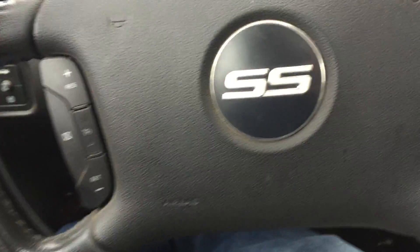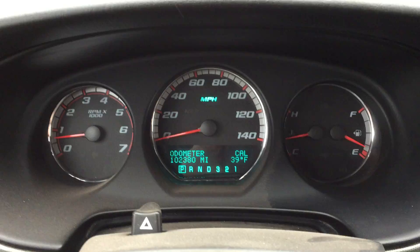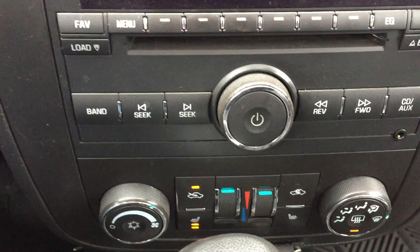The steering wheel has cruise control, and on the right side you have full control over the stereo and Bluetooth for your phone. No warning lights. AM FM CD, dual zone climate control, and even heated seats.